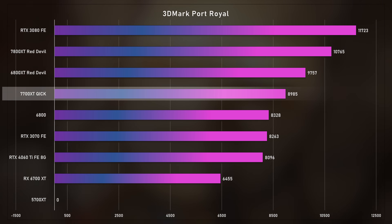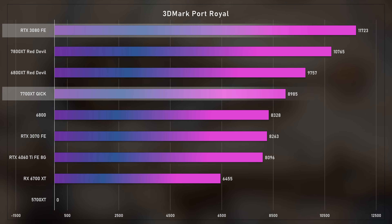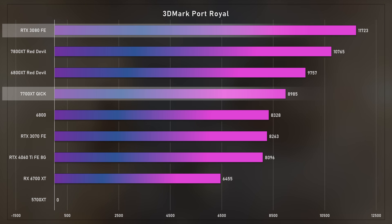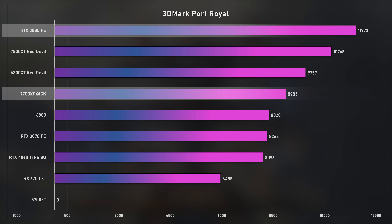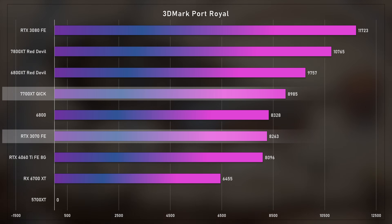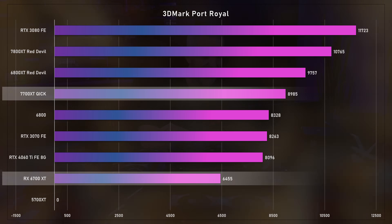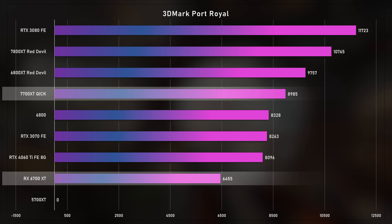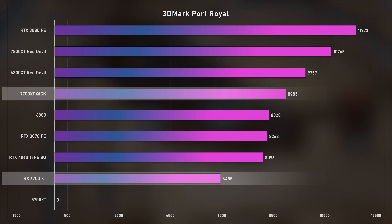In Port Royal, the 3080 is included because it can be found used for as low as $400 — you can't argue with that as a powerhouse at that price. The 3070 FE is also here as a used option. The 7700 XT comes in at 89.85 in Port Royal versus 64.55 for the 6700 XT — a massive gap thanks to more and faster second-gen RT cores and the faster Navi 32 die versus Navi 22. It's going to be a 6700 XT stomp fest across the board.